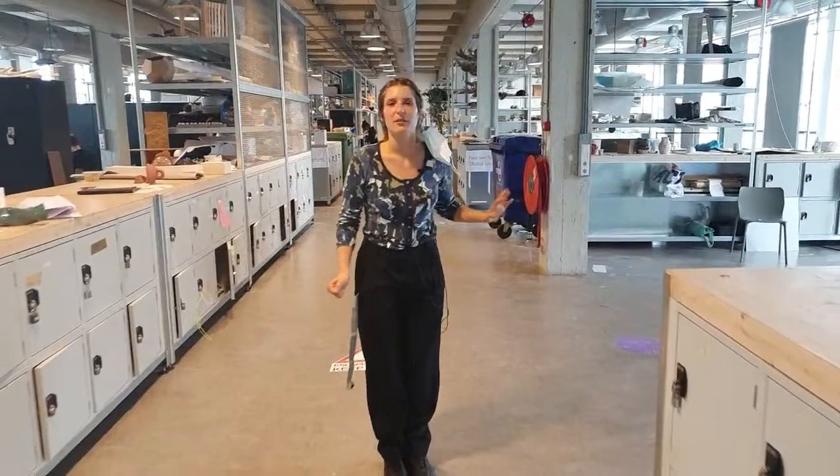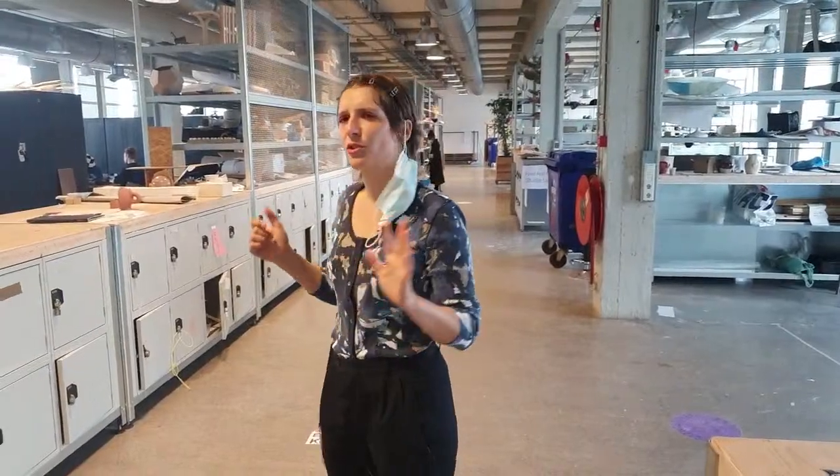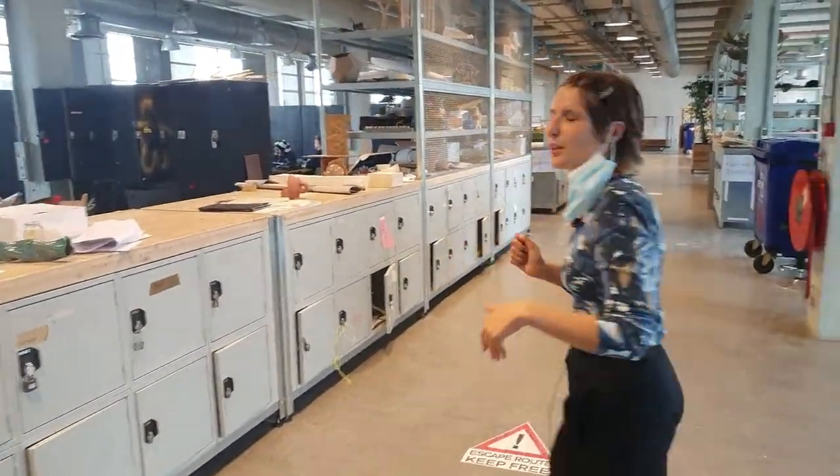Here we have a class that is going on in the moonshot department, so we're not going to bother them too much. But let's have a look anyway.